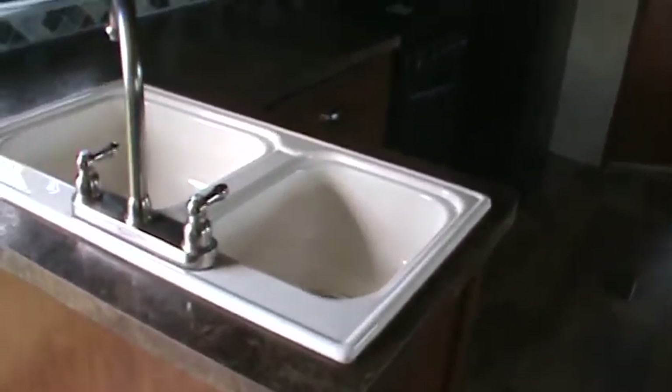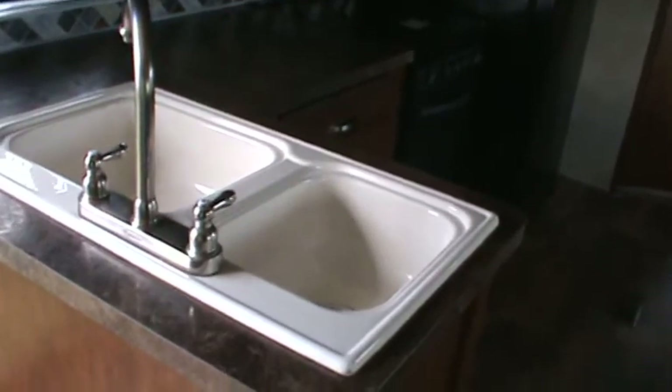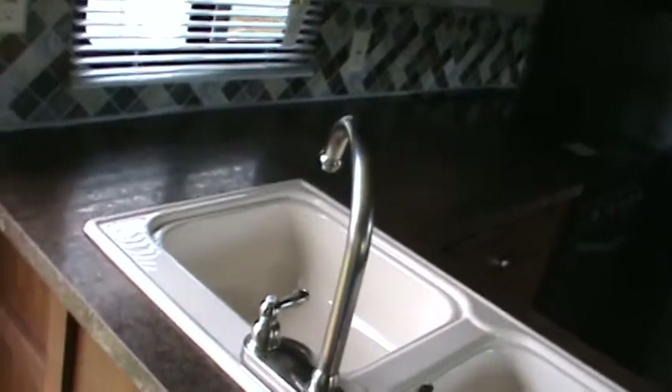We'd be delighted to put a TV in this for you — if you say you've seen it on YouTube or social media, we will definitely give you a free TV. It's also got a solid surface sink, a monitor panel, and a five-foot patio door.